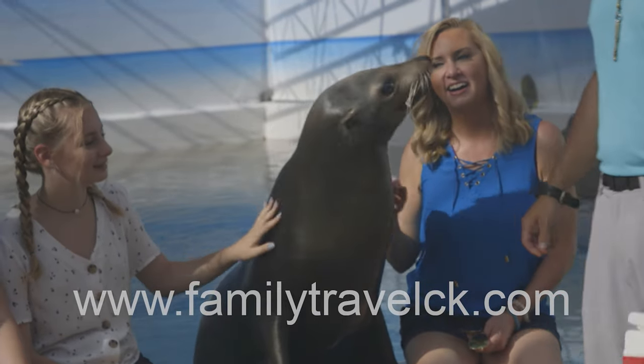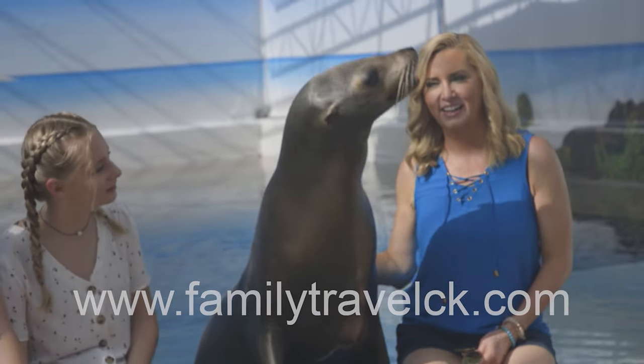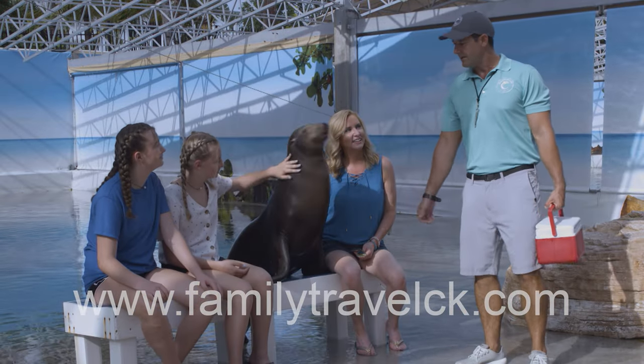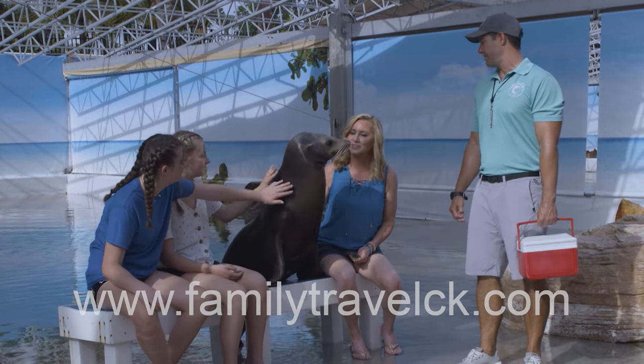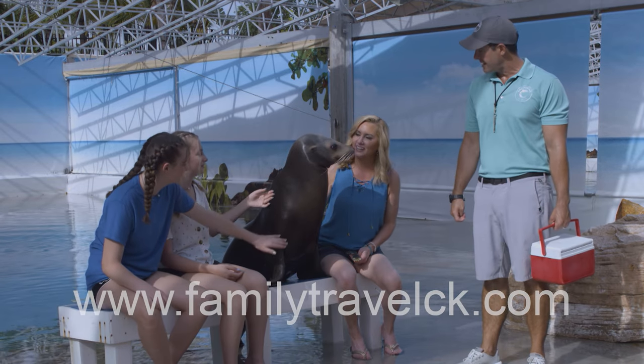"You guys are going to help me with a physical exam to make sure that she's in good health. This is something we do every day with all of our animals to make sure that they're in not only good health, but in good humor and ready to have some fun throughout the week."